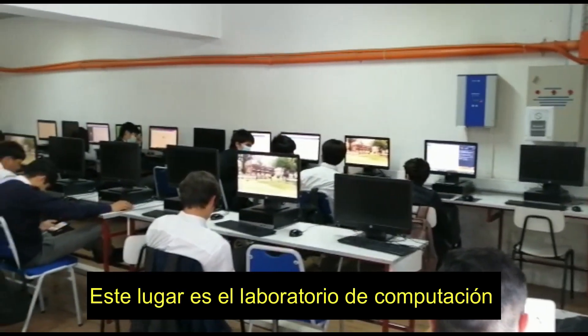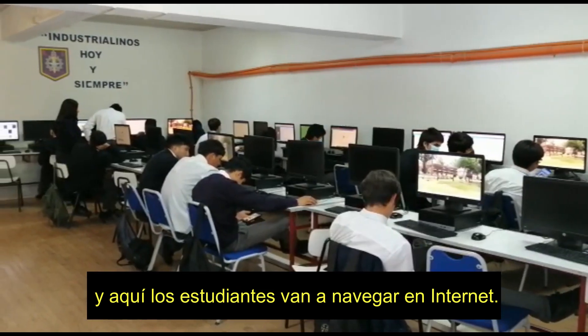This place is a computer lab, and here the students go to surf on the internet.